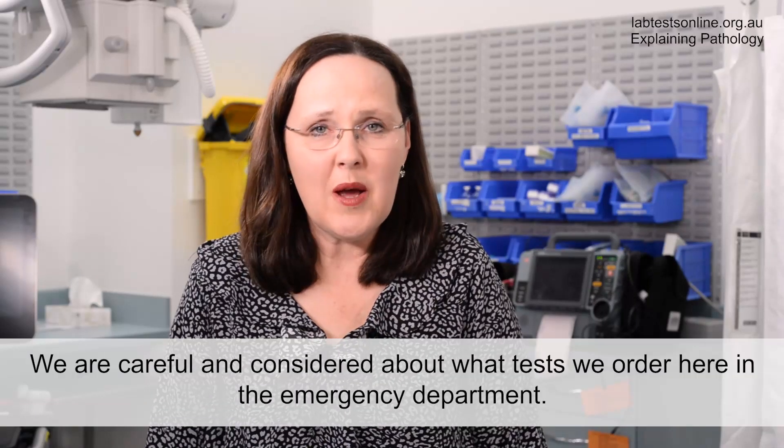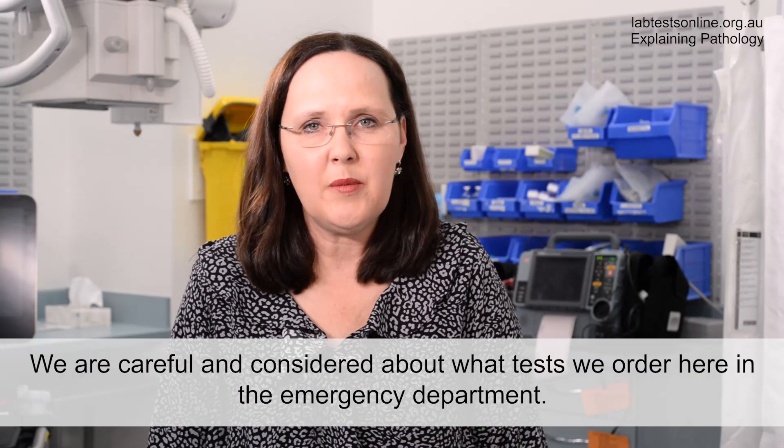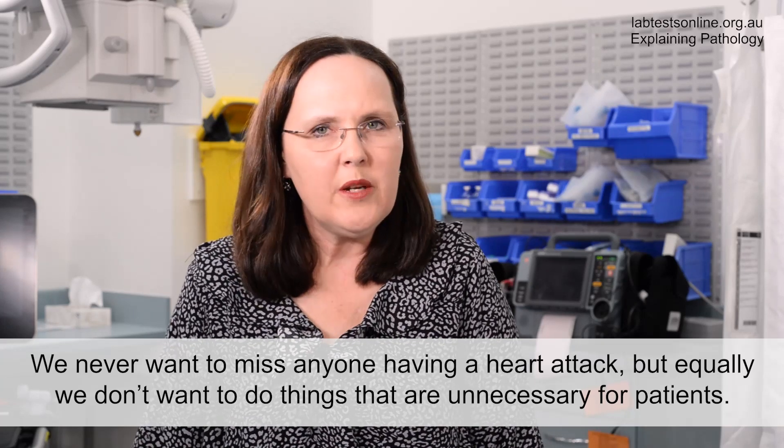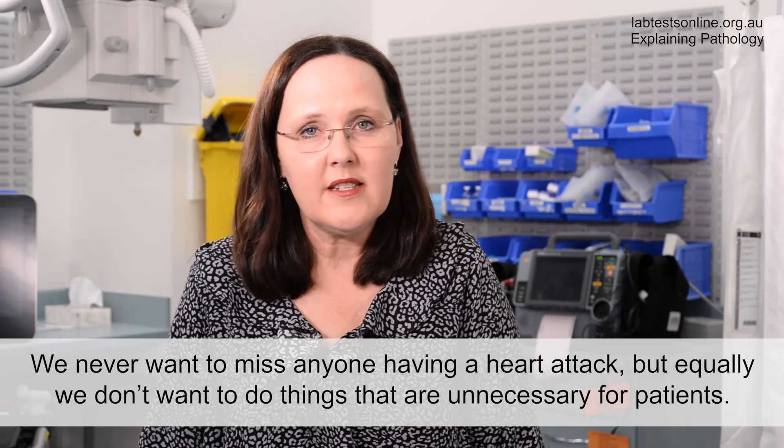We are careful and considered about what tests we order here at the emergency department. We never want to miss anyone having a heart attack, but equally we don't want to do things that are unnecessary for patients.